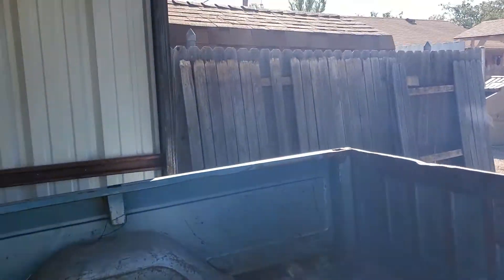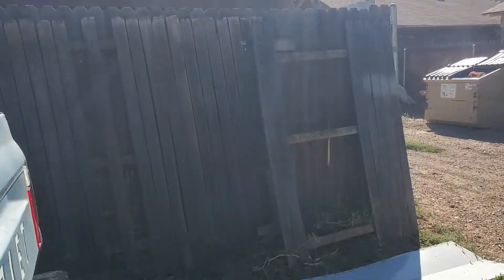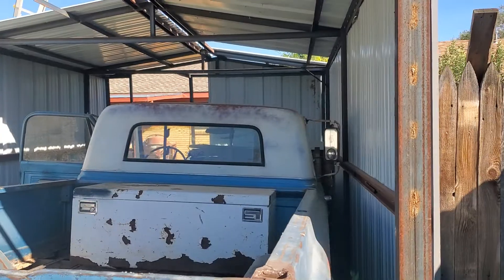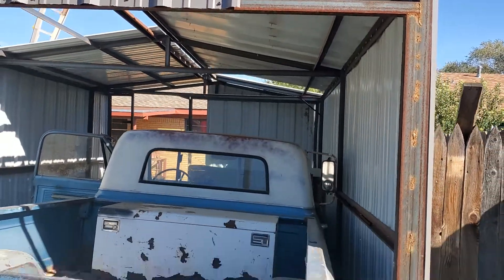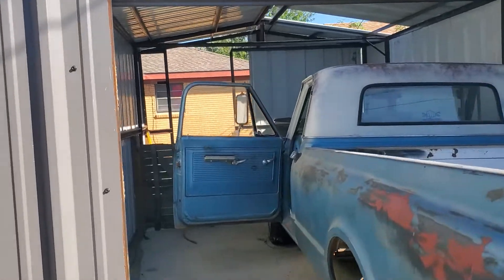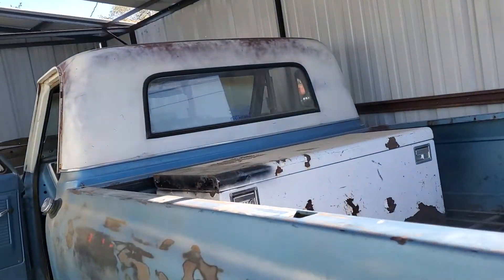I don't like revving it up like that on a cold motor, but look at all that gas. I got to move it so I can work on my building. I might even go take it around the block. It's been a while.